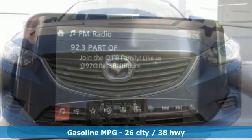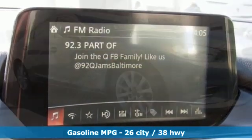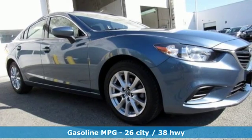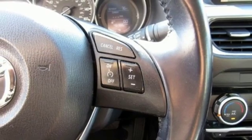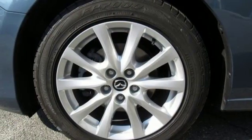Streaming audio. Wireless phone connectivity. Manual tilting steering column. Push button start. Manual telescoping steering column. Inline four-cylinder engine. Aluminum wheels. Gas pressurized shocks. And automatic transmission.